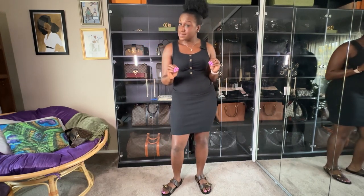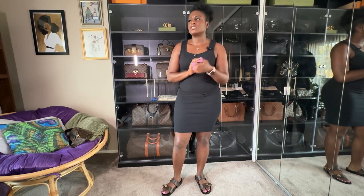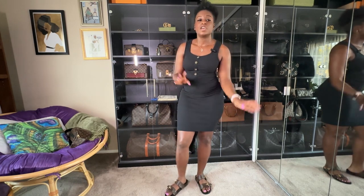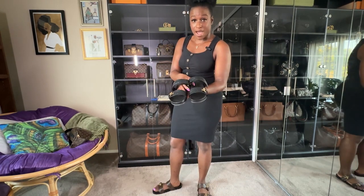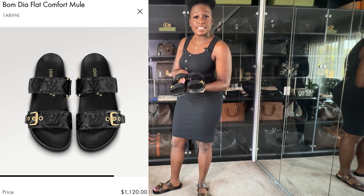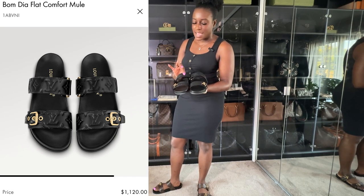Louis Vuitton came out with more slides — very similar — and I had to pre-order mine. I contacted my client advisors to get them ASAP because I didn't know if they'd sell out. I went ahead and put my order in. These new slides are in black soft lambskin leather — a debossed leather with the monogram on it.